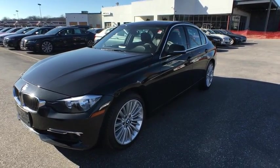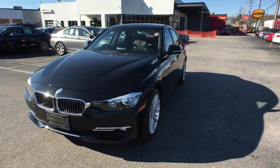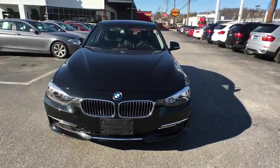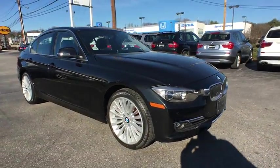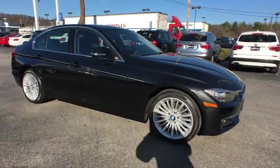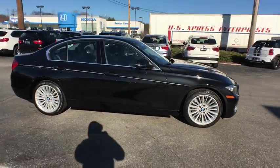2012 3 Series. Proof that all good things come in threes. The BMW 3 Series has a well-deserved reputation for packing outstanding driving dynamics and excellent quality. This vehicle has less than 30,000 miles.